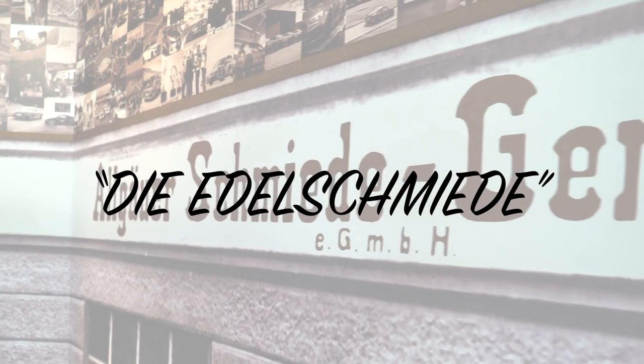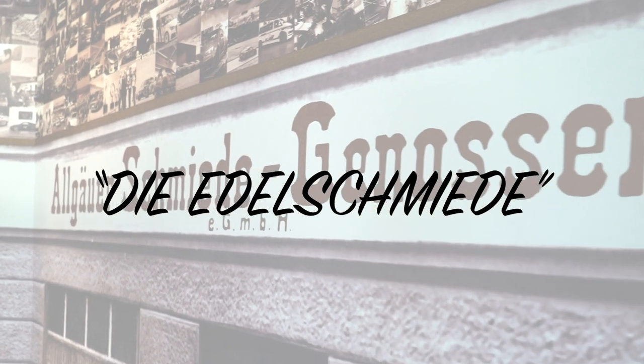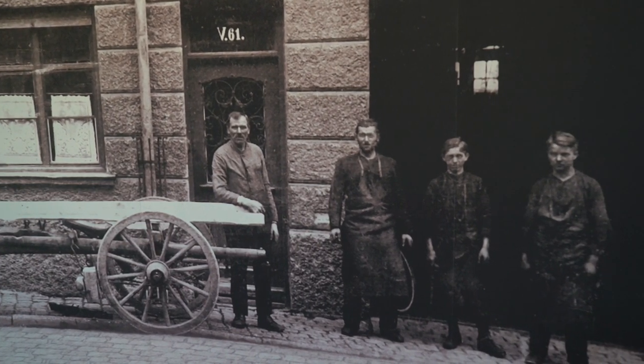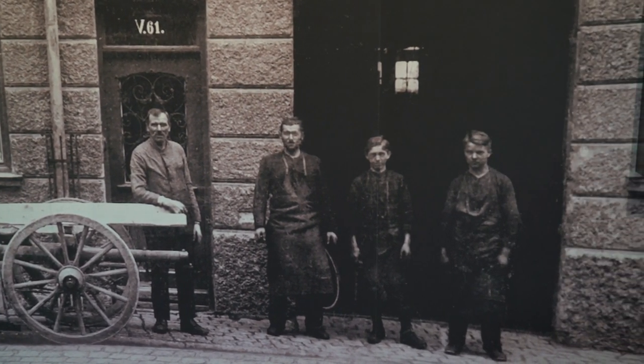So what does Edel Smeda mean? It would roughly translate to noble ironmongery or noble forgery, which goes back to the roots of Johan Apt. Back in 1896, this is where the business was founded — it was around ironmongery. He was a blacksmith; they were creating horseshoes, then refining suspension on horse carriages.